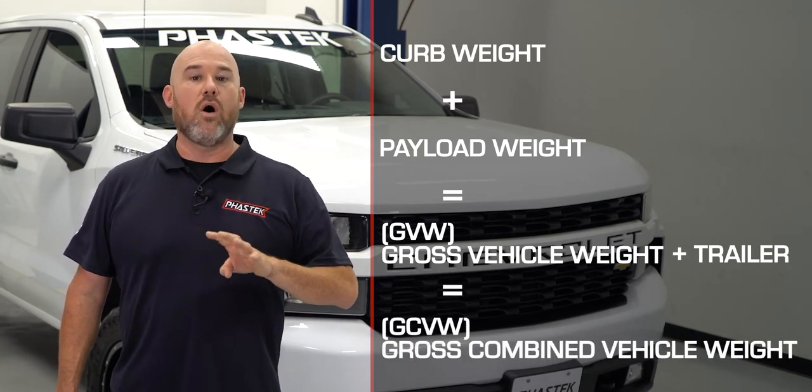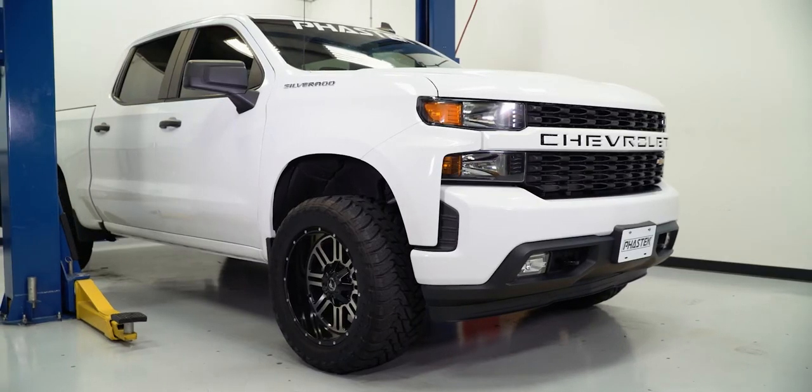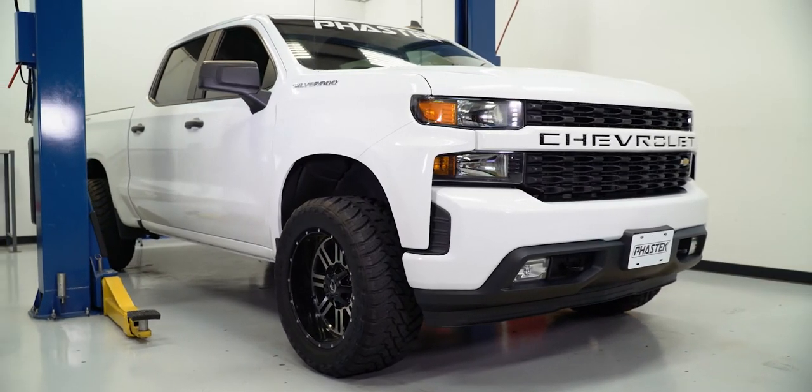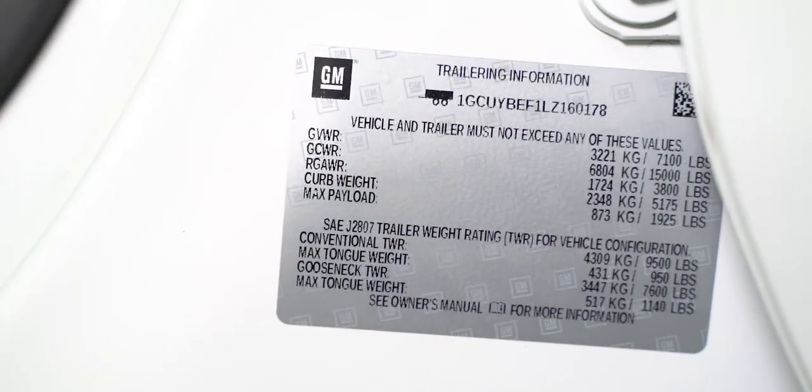These values all have ratings or limits depending on the type of truck you drive. A regular cab two-wheel drive truck with a V6 will have a different rating than a crew cab four-wheel drive truck with the V8 6.2-liter engine. This is why you always want to check the decal inside the driver's side door B-pillar of your Silverado.